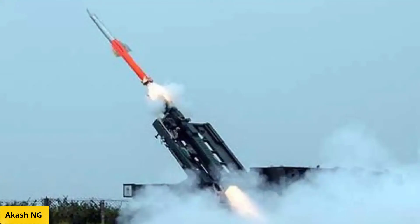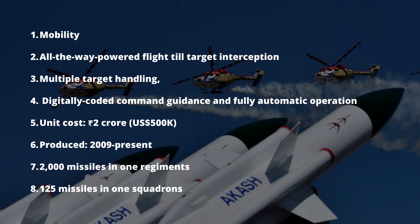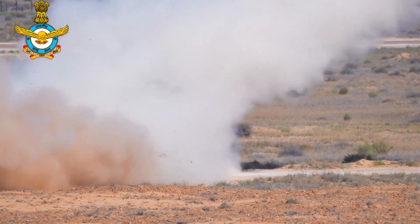Akash NG is a successor to the Akash SAM with improved capabilities. It will have an improved reaction time and higher level of protection against saturation attacks. It is powered by a dual-pulse solid rocket motor, which is lighter than the air-breathing solid ramjet engine, increasing the overall range from 30 kilometers to 70 kilometers. Akash SAMs have unique characteristics like mobility, all-the-way powered flight till target interception, multiple target handling, digitally coded command guidance, and fully automatic operation.